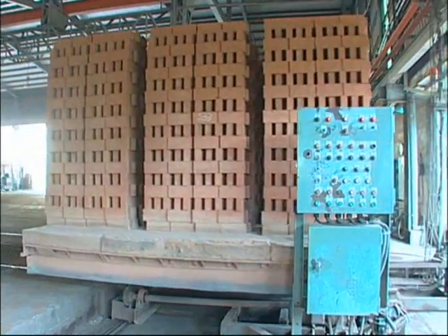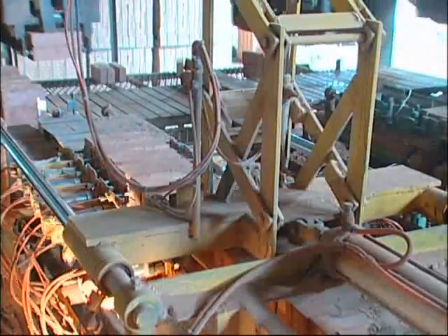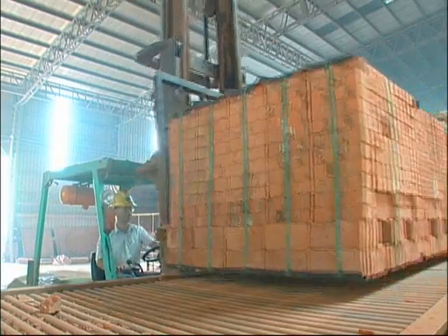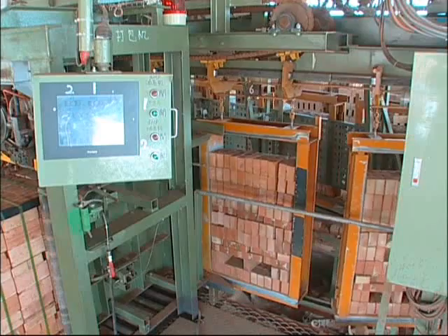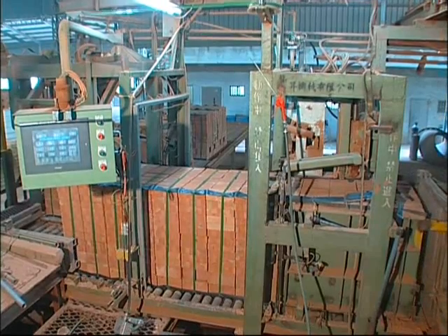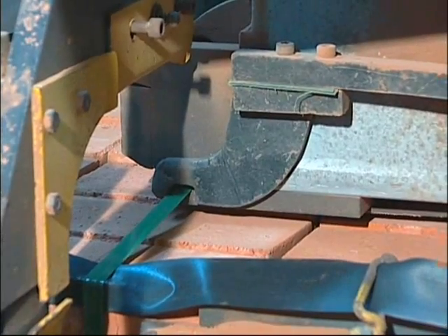The finished bricks are then transported by the automatic platform car rail system out of the kiln to the stacking machine in order by category for transporting by forklift. Customers can choose from two kinds of stacking machines produced by our company: fully automatic and semi-automatic. The stacked finished bricks do not require a pallet and can be packed tightly on an automatic binding machine with a PEP strip for shipping or storage.